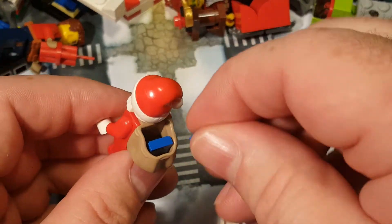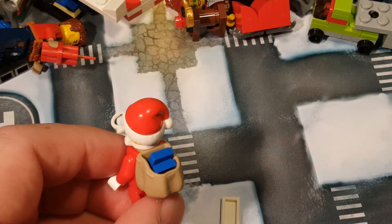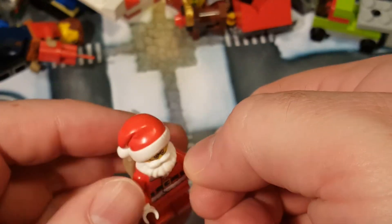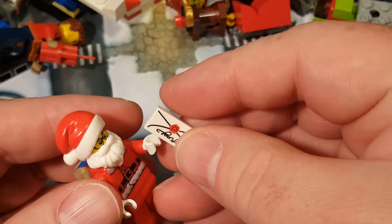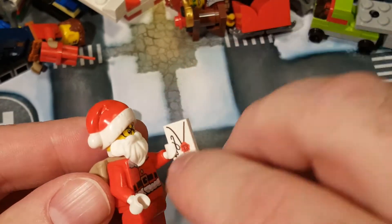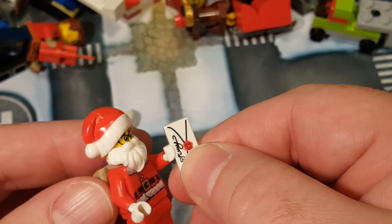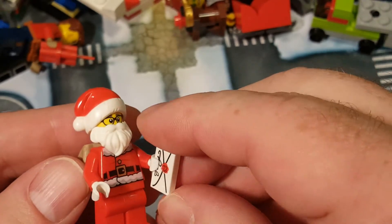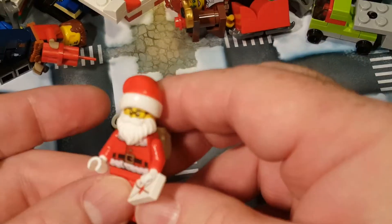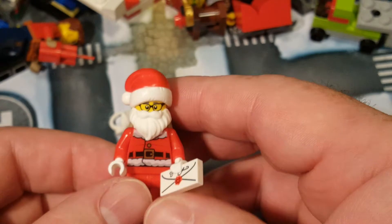Lucy! Sorry about that quick cut. Lucy is driving me a little nuts — she's being demanding for attention. I am recording a little longer than I usually do. This is just your generic letter envelope, the printed tile piece that's in a lot of different sets. And then he's got a couple of gifts in his backpack. Yeah, this is our Santa Wheeler.